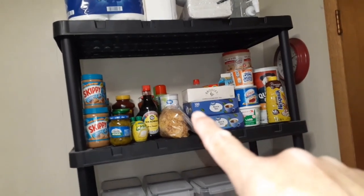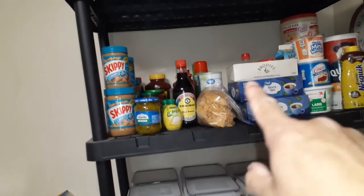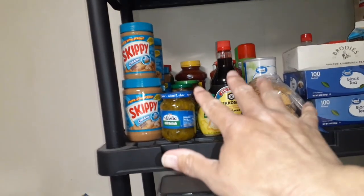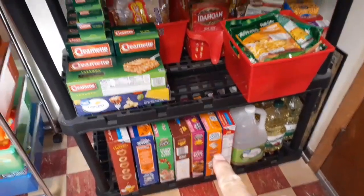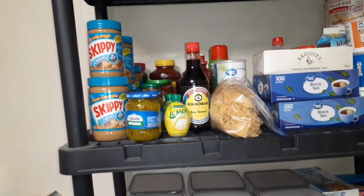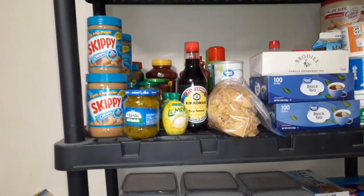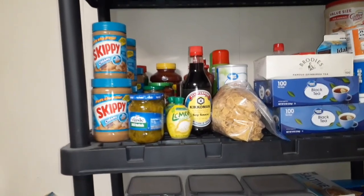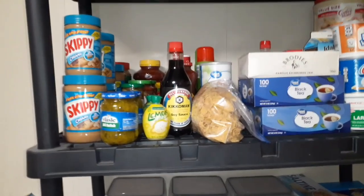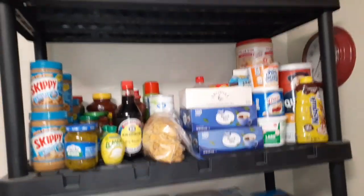Now on to the open pantry. On this shelf you'll still see some small stuff. From where this bag of corn flakes is to the peanut butter, all that stuff was on the bottom shelf — that was our restock or extra stock of condiments and things like that. But all that small stuff on the bottom shelf became too much and a pain to find, so I wanted it more accessible and put the big stuff down there.